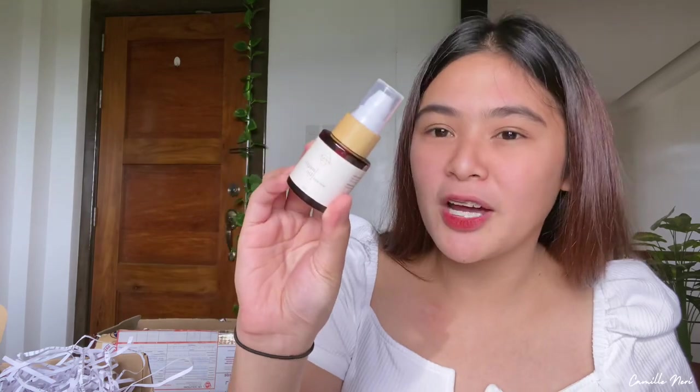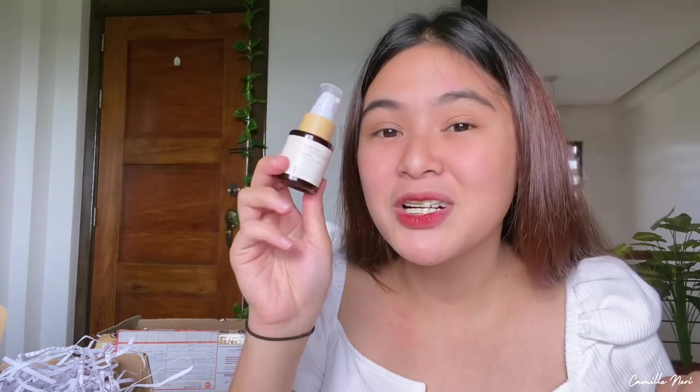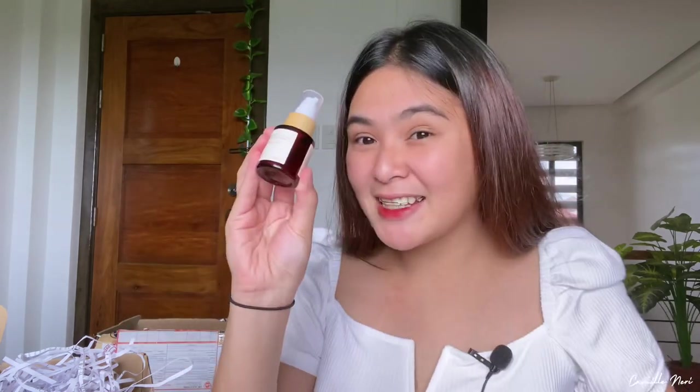Next, we have their 100% pure argan oil in 20ml. It says it is high in vitamin E for a collagen boost to make skin glowingly soft and supple. It's an all-natural moisturizer. It's so cute. I can't really smell the scent from here but I'm super excited for this product.